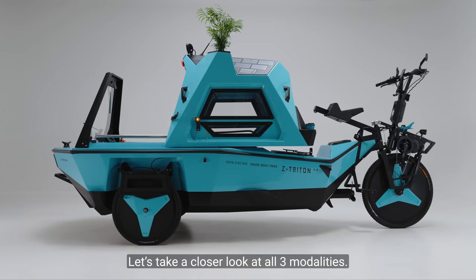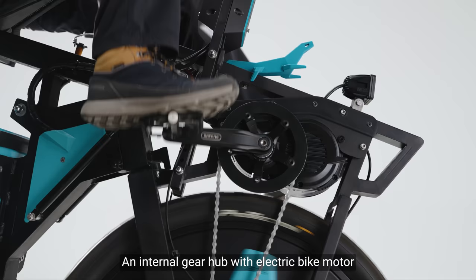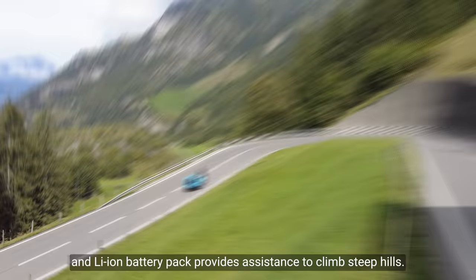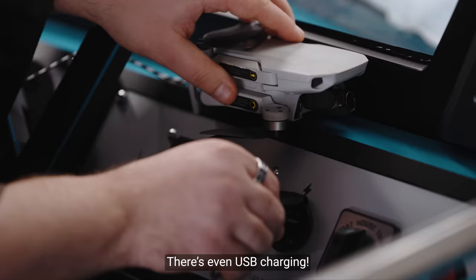Let's take a closer look at all three modalities. The bike setup features everything you could ever need. An internal gear hub with electric bike motor and lithium-ion battery pack provides assistance to climb steep hills. The vehicle is made to make the ride comfortable for both you and your passengers — there's even USB charging.